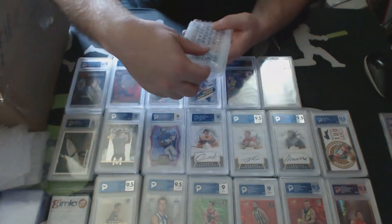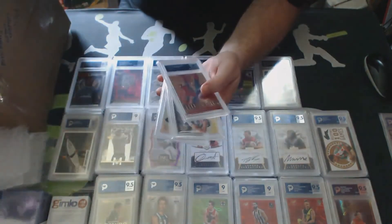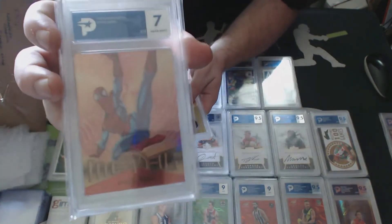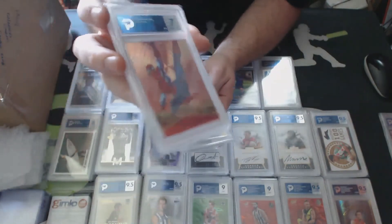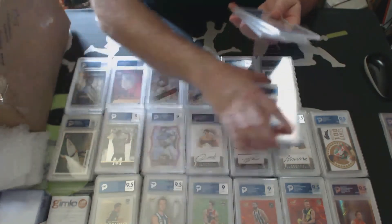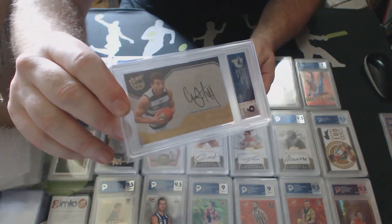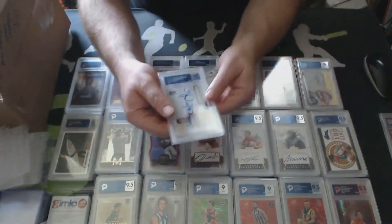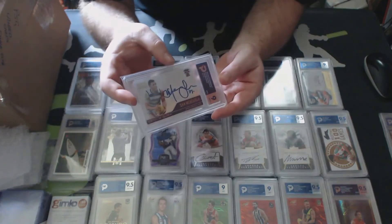We're down to the last pile in the box. What have we got here? We have Spider-Man Metal Marvel 1995, Marvel Metal Spider-Man - absolutely awesome - that's a 7. It is cool, it would have got higher if the corners and surface were better - centering 9.5 though. Back to AFL: Corey Enright, it's a 9 with his Certified Signature, 2016 I think. And we've got Sam Menegola for the Cats from 2019 Dominance - gets a 9.5.